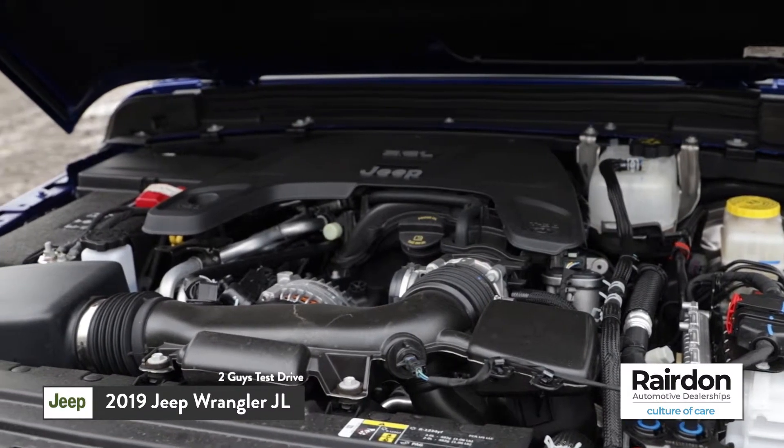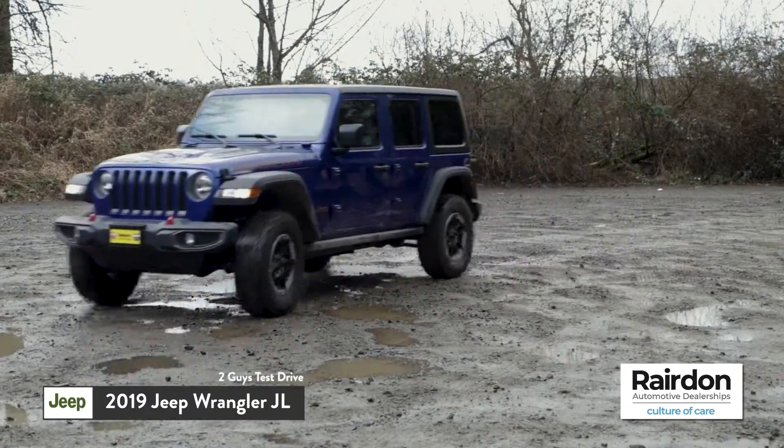It feels right. I enjoy this engine so much I had to interrupt you. People ask which engine option they should get — I don't think you can go wrong with either one. You drive and you decide.